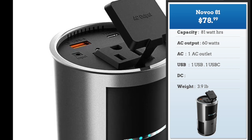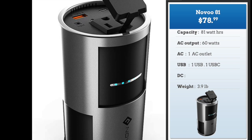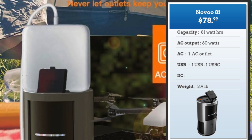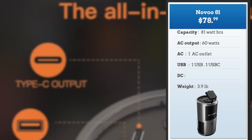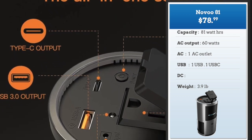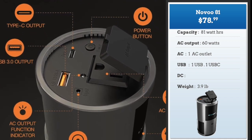The next one is the Novoo 81. This is a good-looking unit, about the size of a large Coke can. It can charge a laptop once or twice and it's good enough to power USB, USB-C, and a single AC device. At 79 bucks and 3.9 pounds, the Novoo is a new entrant doing very well.